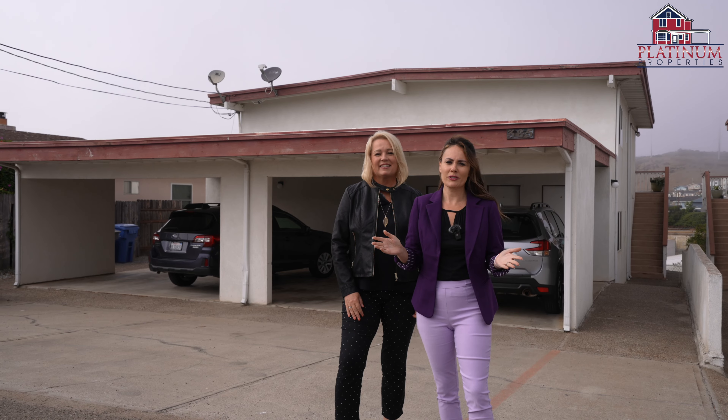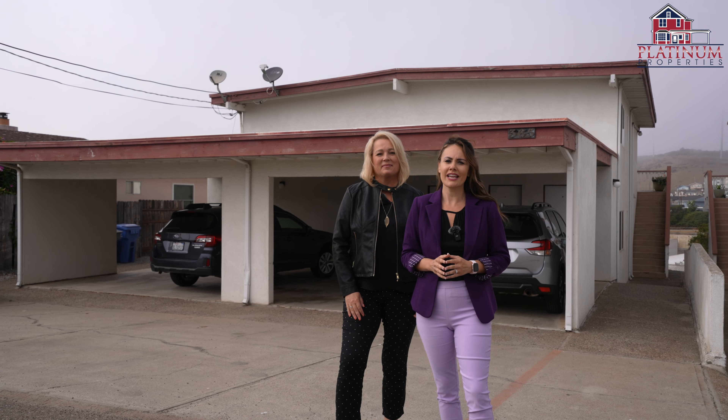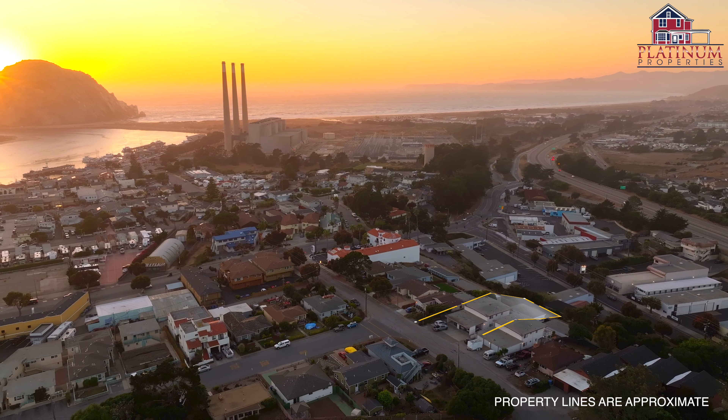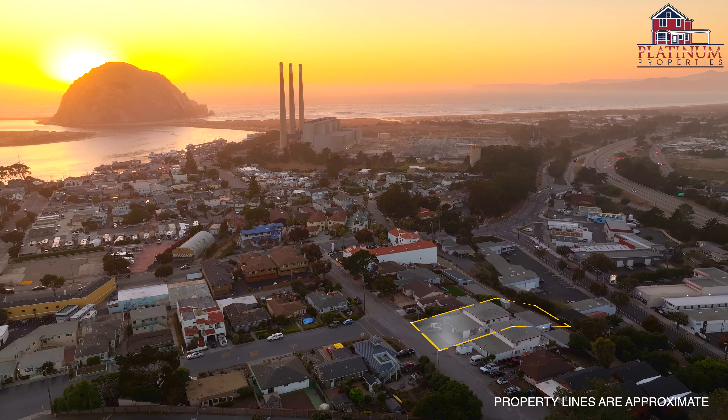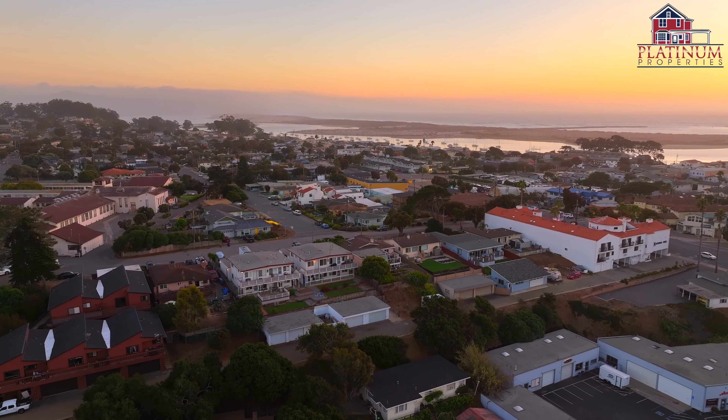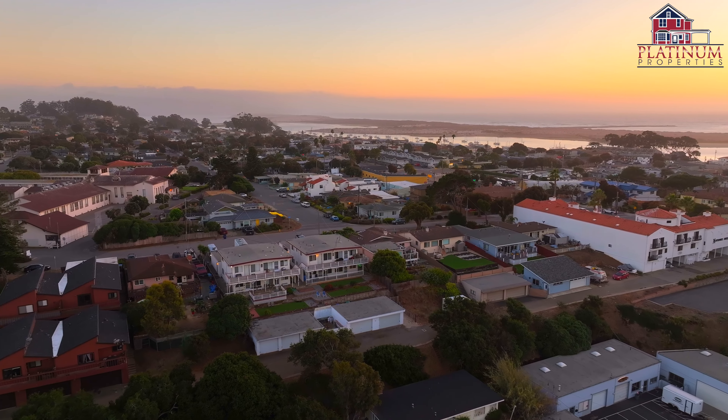This is an excellent opportunity for both house hackers and investors. Each unit is a comfortable 612 square feet and includes one bedroom, one full bathroom, a living room, and a well-equipped kitchen.